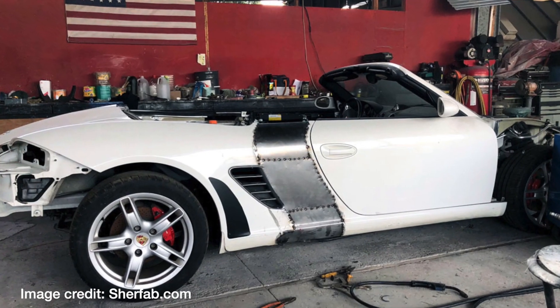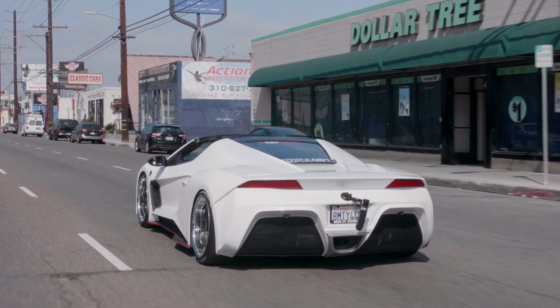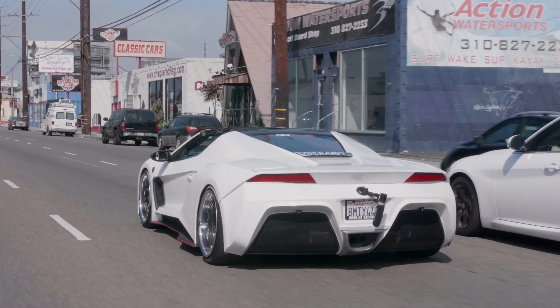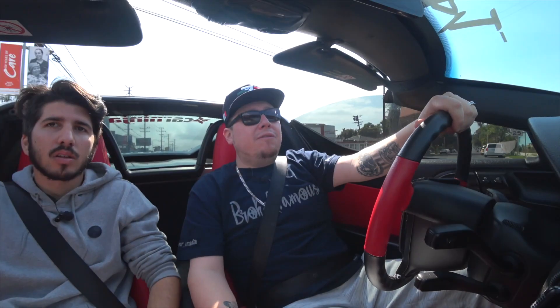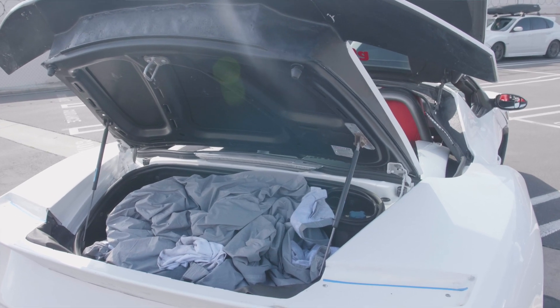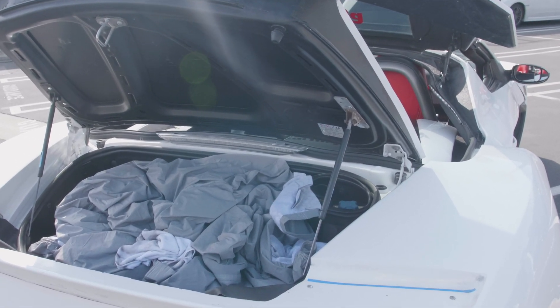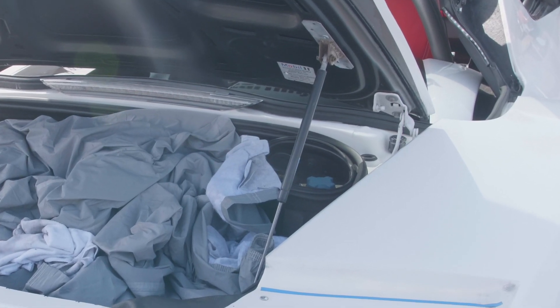Speaking of maintenance, like doing an oil change — is it much harder because of the kit? No, it's actually the same. Nothing's changed when it comes to the mechanical things. Everything is still the original off of a Porsche. The engine is right behind us. You need to do an oil change, everything is still in the same location — the filler, everything is still the same. You can pretty much take it anywhere to do an oil change. You don't have to go anywhere specific or pay lots of money to do it.